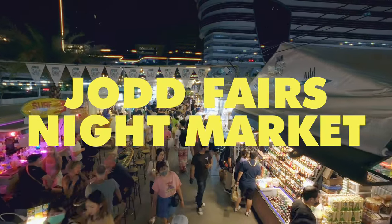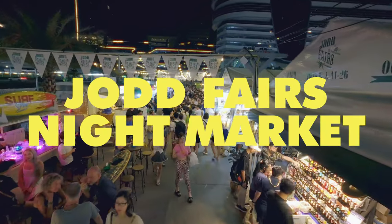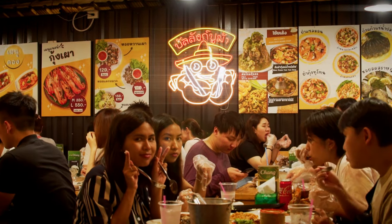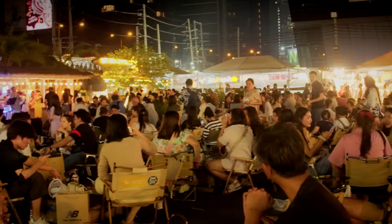Welcome to Jodh Fair's Night Market, one of the most vibrant and exciting night markets in Bangkok. This market is a favorite among both locals and tourists alike, and it's easy to see why.